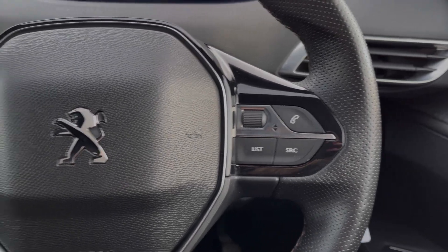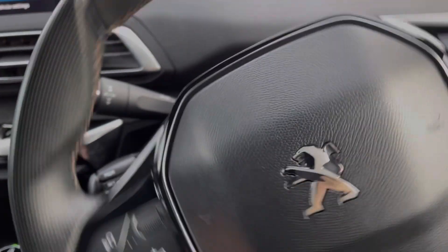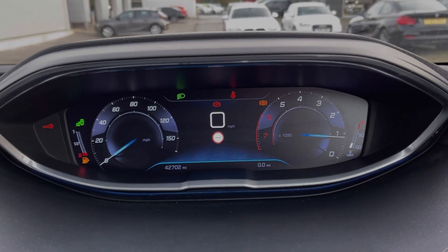Now the steering wheel is multifunction. On the left hand side you've got your telephone controls and on the right you will find the volume controls for your media. You've also got cruise control just behind the steering wheel.